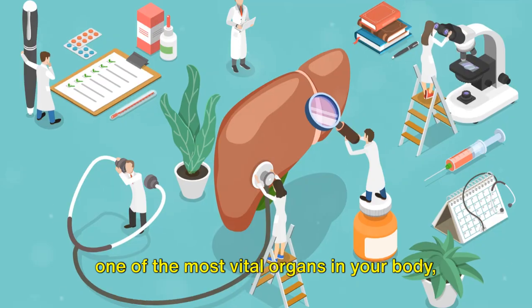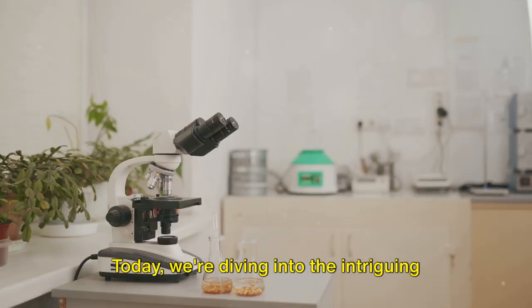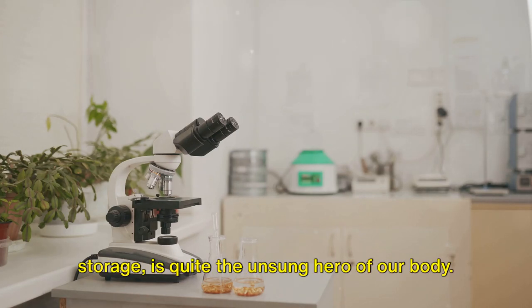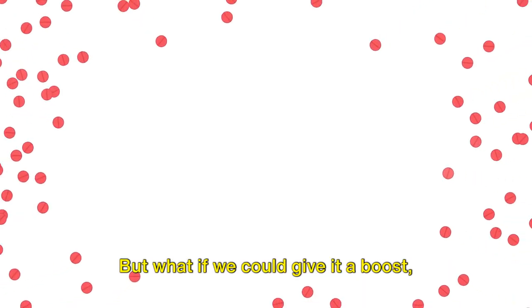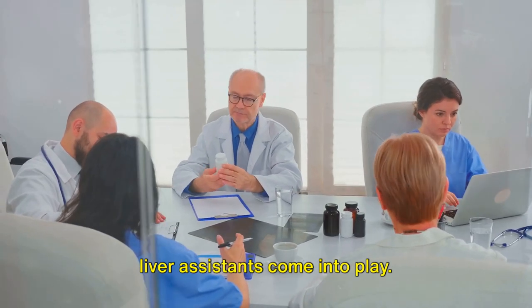Have you ever wondered how your liver, one of the most vital organs in your body, could be enhanced to perform even better? Today, we're diving into the intriguing world of liver assistance. The liver, a powerhouse of detoxification, metabolism, and nutrient storage, is quite the unsung hero of our body. But what if we could give it a boost, help it perform even better? That's where liver assistance comes into play.